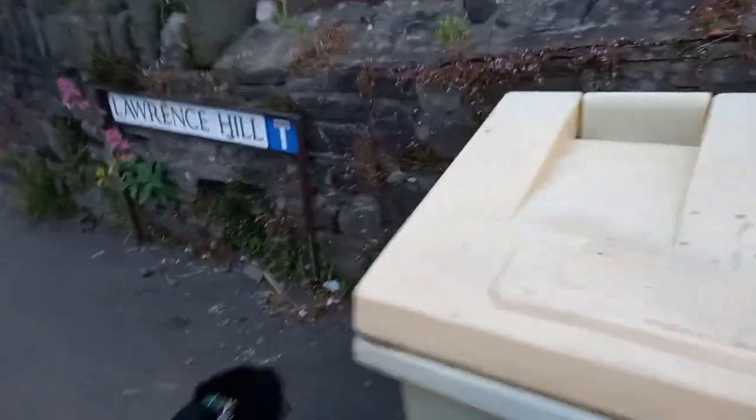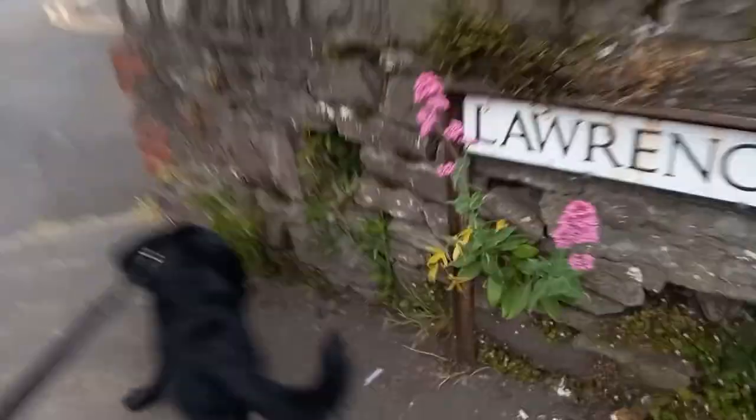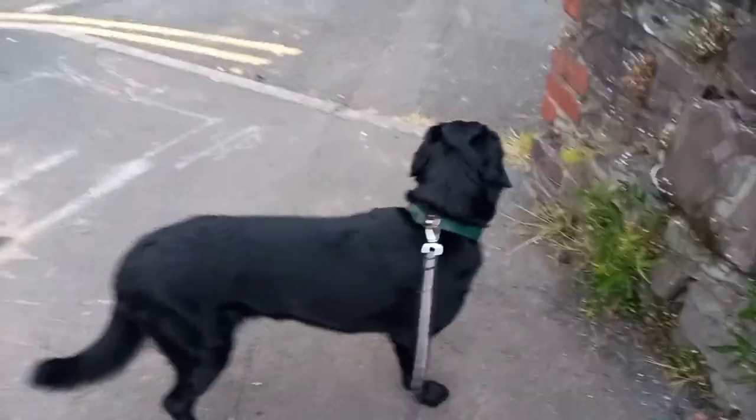Lawrence Hill starts at the bottom at Chepster Road. This used to be the main feed for the Lawrence Hill wood and Hatherley in its day. That's why it's called Lawrence Hill. Right, Otis, right there, boy.